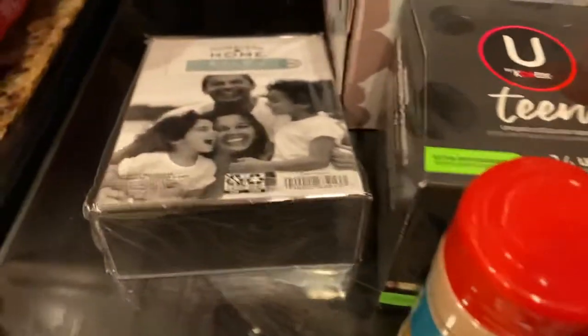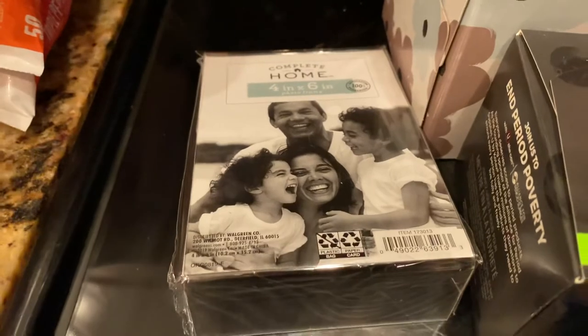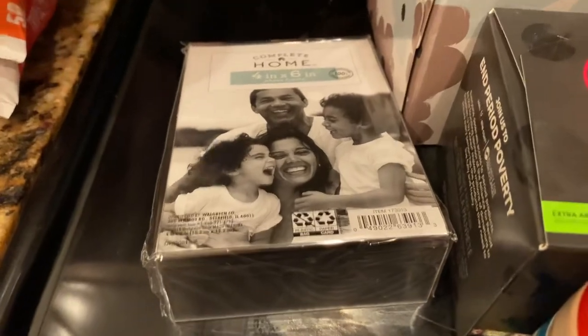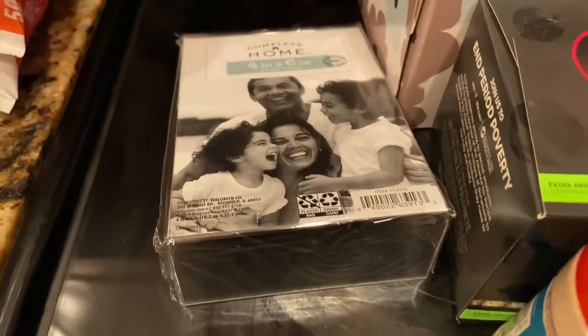Then I picked up this acrylic picture frame from Walgreens — it's two ninety-nine. There is a digital coupon on the Walgreens app where you save two dollars off, making it ninety-nine cents. I thought that was a phenomenal deal so I picked one up.